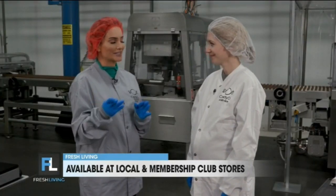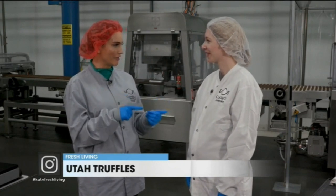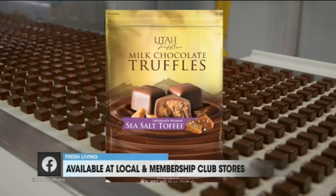Now, if people aren't familiar, tell me what kind of products you guys have. Candy Co. makes truffles, caramels, chocolates, and pecan clusters. And specifically Utah Truffles — what flavors are those? The Utah Truffles are the dark sea salt, the milk mint, and the milk toffee.